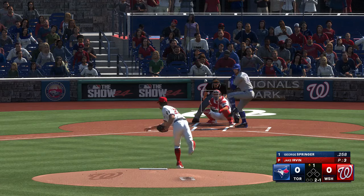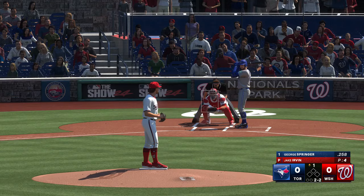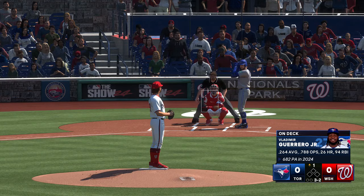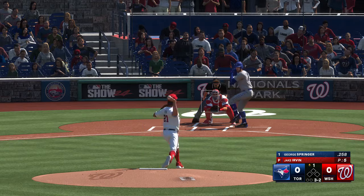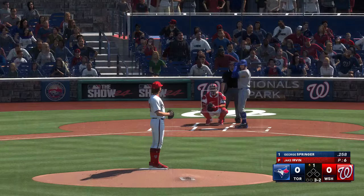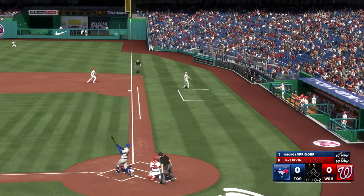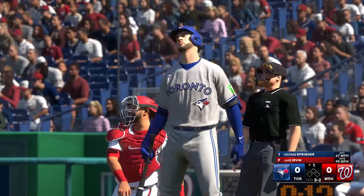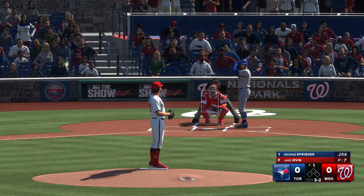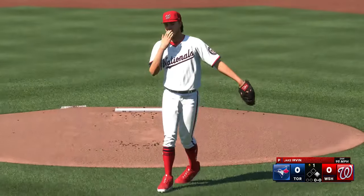The righty deals — right through there for a strike. The right-hander kicks and deals — foul ball, he stays alive. Another foul ball, we'll see another payoff pitch.